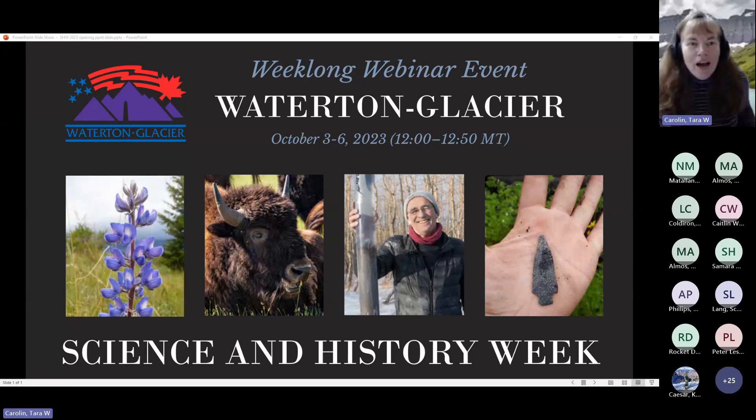Good afternoon. Welcome to the Waterton Glacier Science and History Week 2023. This is our 20th year co-hosting this event. My name is Tara Carolyn, Director of the Crown of the Continent Research Learning Center here at Glacier National Park. I want to thank all of you for joining us today as we hear the latest results from scientific research and conservation efforts in Waterton Glacier International Peace Park.